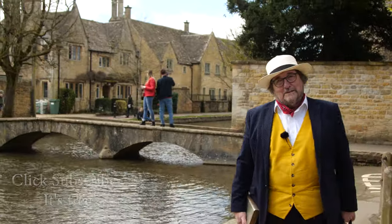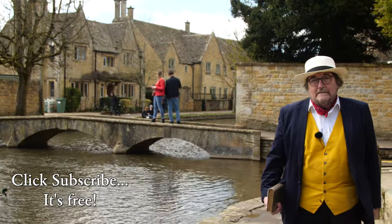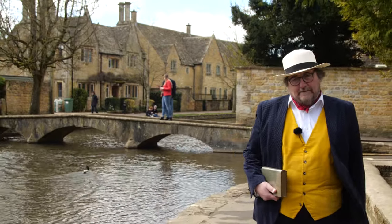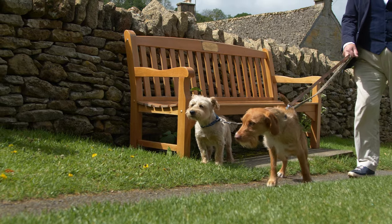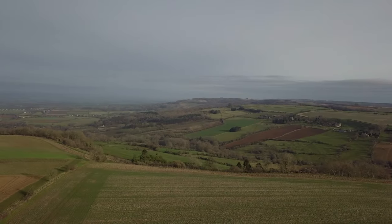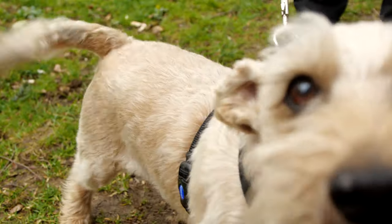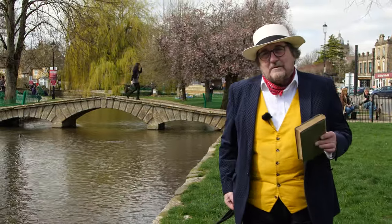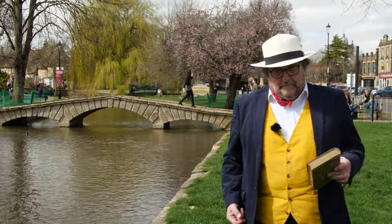Hi there and welcome to the Cotswold Explorer. I'm Robin Shuckborough and we're exploring the wonderful region of the Cotswolds in South West England. We've decided to revisit the centre of the region and find some hidden gems — places that are not quite so famous but still just as beautiful.